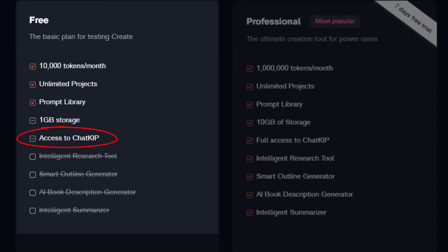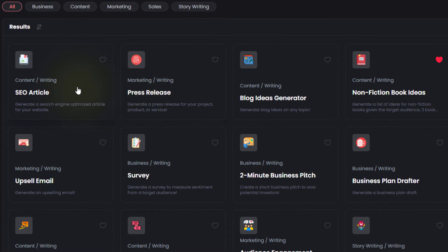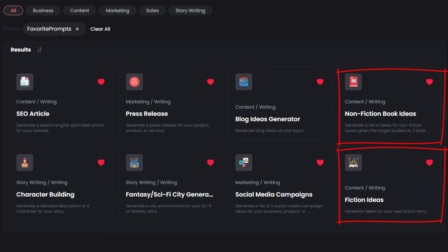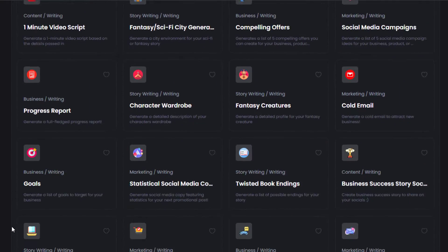Despite not spending a dime on access, Dibley Create still offers access to the AI assistant KIP, though it's rather limited. You get Chat KIP, available on the bottom right-hand side of the dashboard. You also get access to the prompt library, which has everything for fiction and nonfiction authors — including SEO article writing, press releases, blog ideas generator, nonfiction and fiction book ideas, character building, fiction city generator, social media campaigns, and about 56 more prompts, and I believe it's still growing.